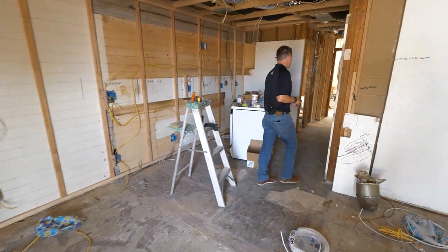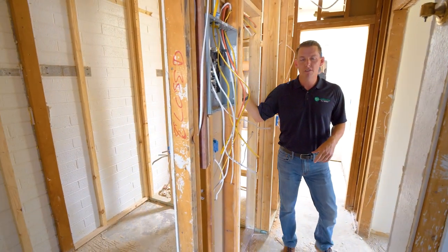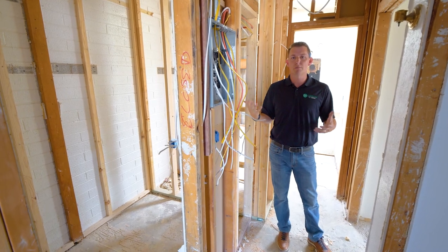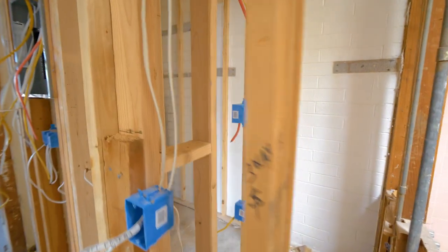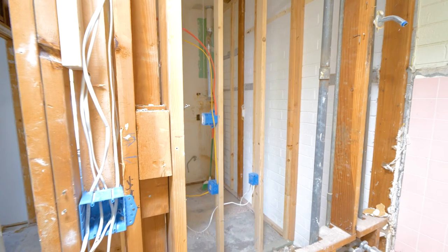Before I talk to you about the bathroom, one of the things we've redesigned in here is extra closet space for bicycles and outdoor living activity items that a lot of folks keep in this part of the valley. As you can see, there will be a stackable washer and dryer in this space along with a wall-mounted water heater, allowing for quite a bit more space for bicycles and things.